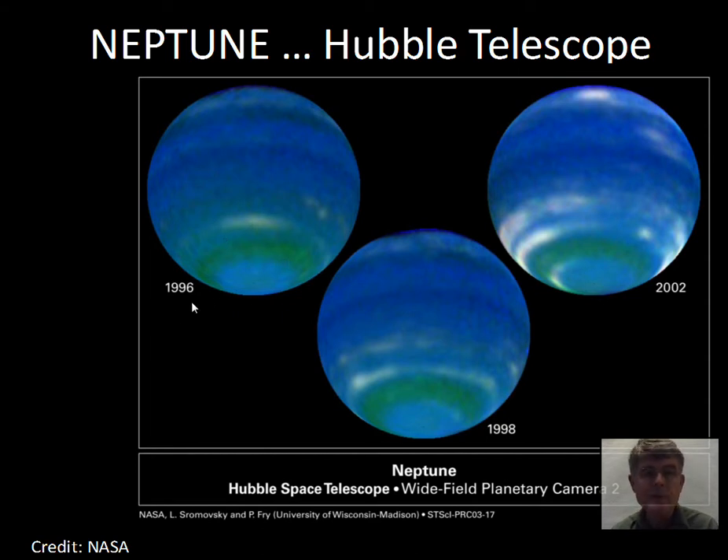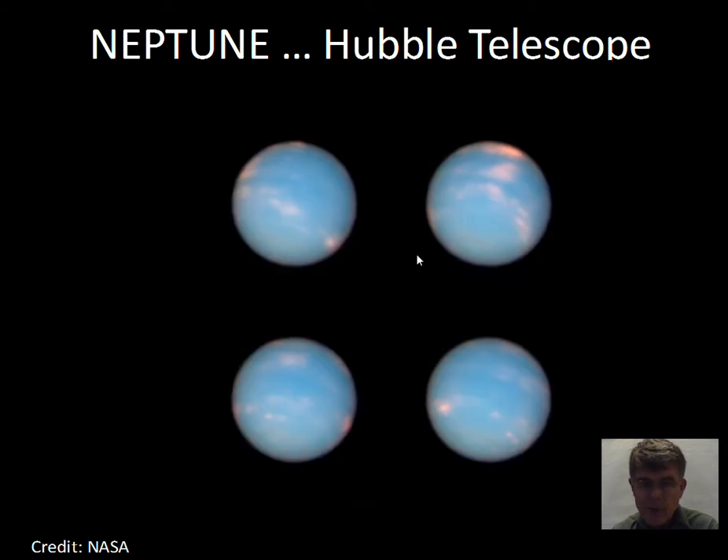The Hubble Space Telescope can track atmospheric features on Neptune. You can see clouds changing over one rotation of Neptune — Hubble took a sequence of pictures where you can track rotation from one cloud position to the next. Cloud features are observable from Hubble for what's happening on Neptune. Neptune's rotation — one spin of its axis — is around 16 hours, a little faster than Uranus but slower than Jupiter and Saturn.